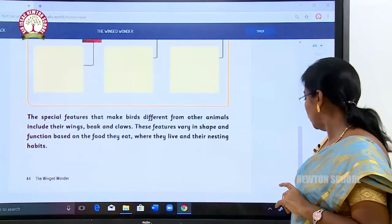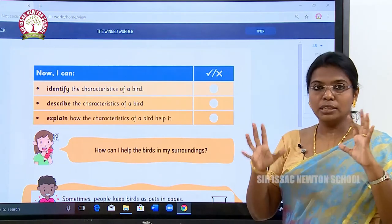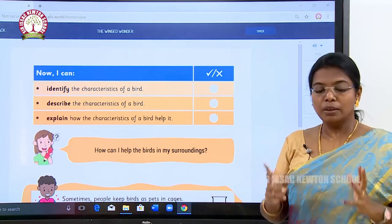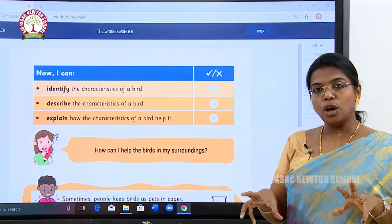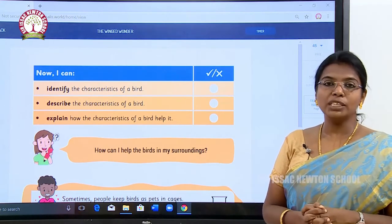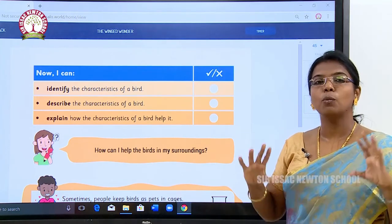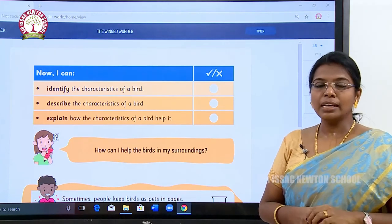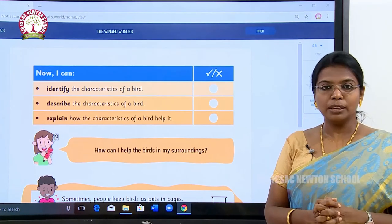Some worksheets are given here. So far we have seen about birds — the winged wonders — including their feathers, beaks, claws, and nests. We hope you enjoyed this lesson and now have a clear idea about birds and the winged wonders of this earth. Thank you for watching, and keep reading this lesson more and more. Thank you.